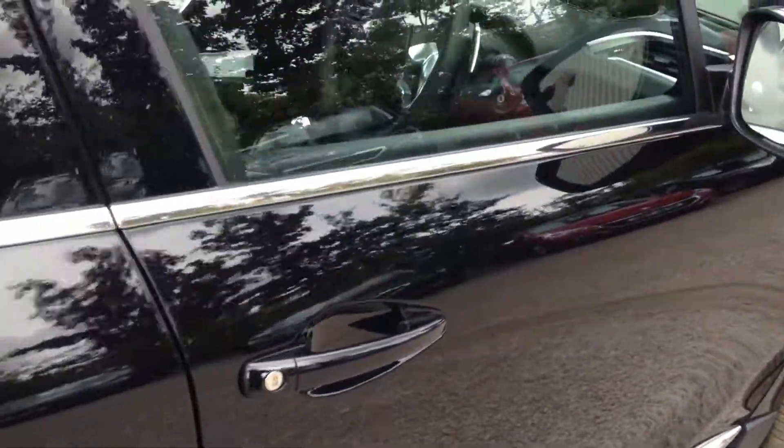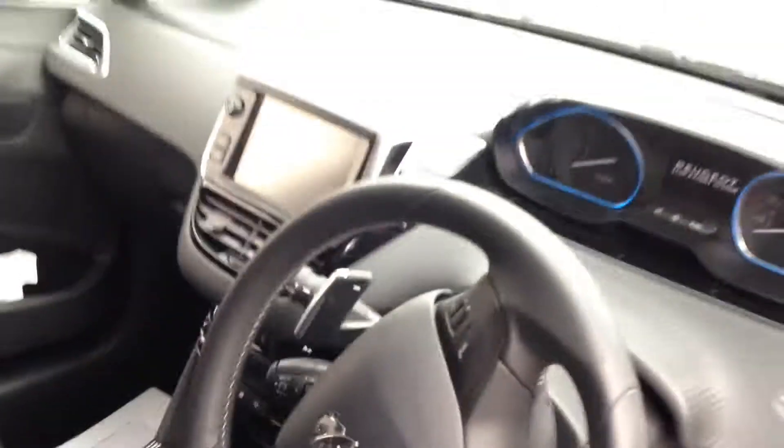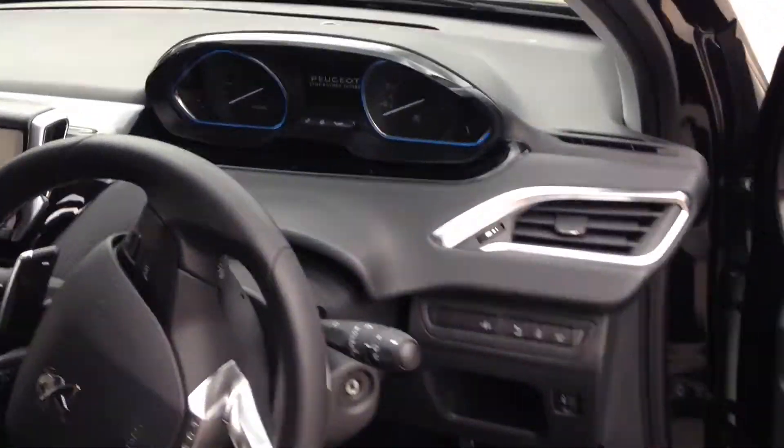Bluetooth, cruise control, power steering, half leather and cloth interior, very smart sporting wheel with blue LED lights, fully touchscreen, automatic.